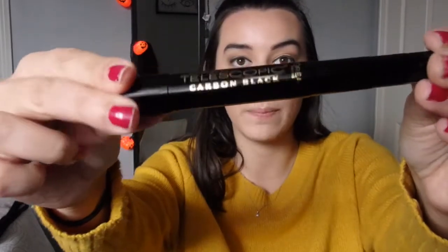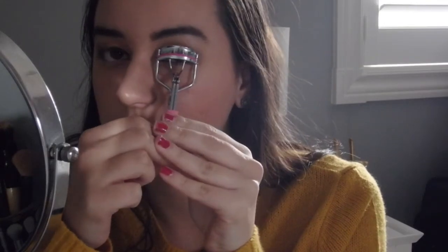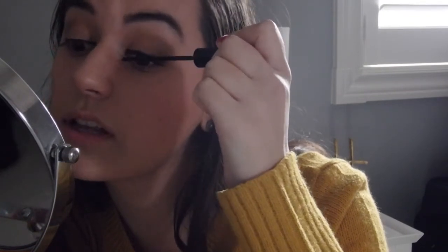Mascara time — using my current fave mascara, the L'Oreal Telescopic. It's been working wonders for me. We're going to change the location because the lighting from this side is not great. I literally do this for so long just to get it really good. Now that's what I'm talking about — although I like the left side of my face better, the right side is better with eyelashes.